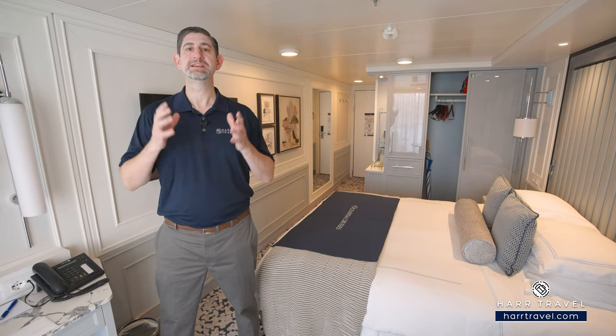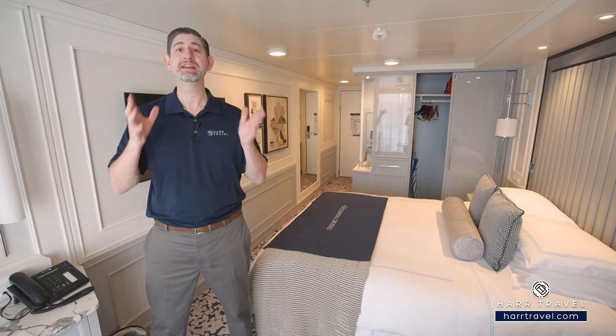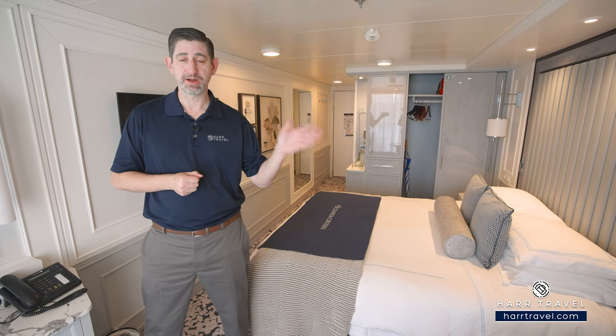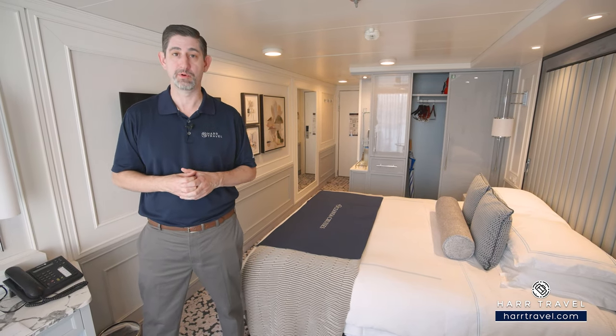The Oceana cruise experience is second to none in this category. You're going to find the finest cuisine at sea — it's more than just a tagline, they deliver time and time again. The incredible specialty restaurants that are included, to the main dining room, to the 24-hour room service — you're going to be truly blown away by the culinary team on board.